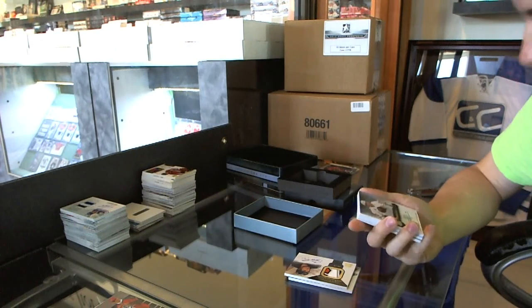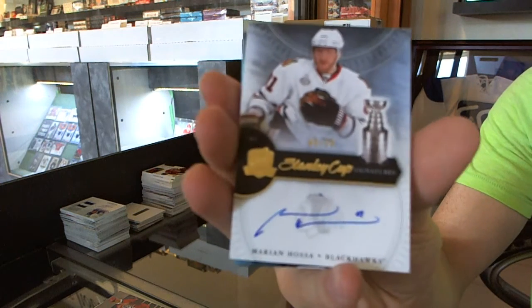We've got a Stanley Cup signature, number 9 to 50 for the Chicago Blackhawks, Marian Hossa.